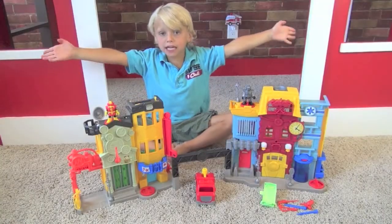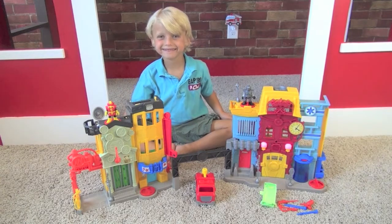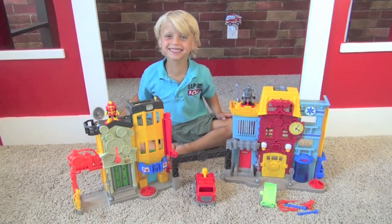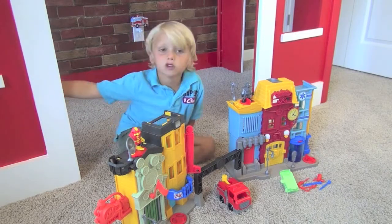Hi guys, I'm from BabyGizmo.com! Welcome to Imaginext City. Today I'm showing you the Imaginext Rescue City Center.